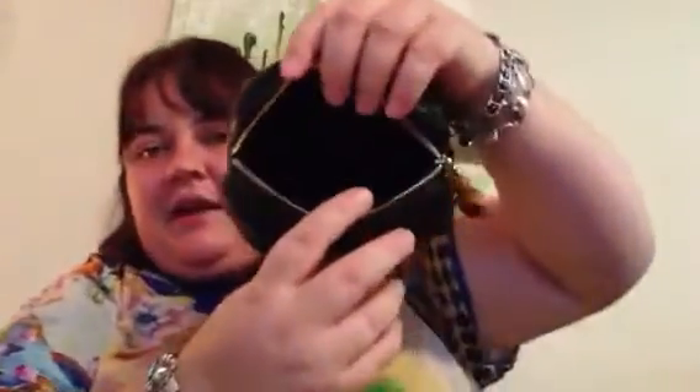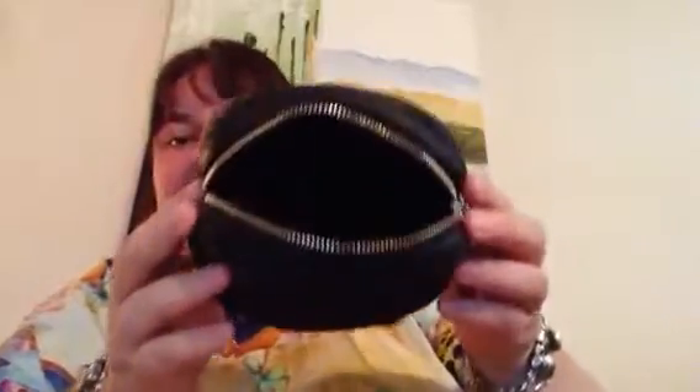And another pack of gum. So as you can see now that it's empty, you can fit a lot of stuff in this little cosmetic pouch. That's the nice thing about it — it can fit a lot of stuff but it doesn't take up a lot of room in the bag. That's why I love this one.